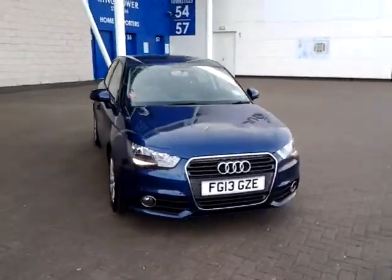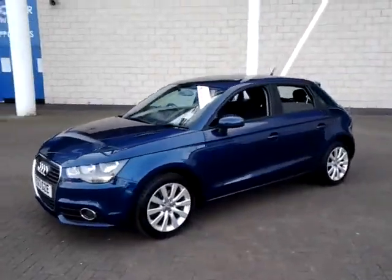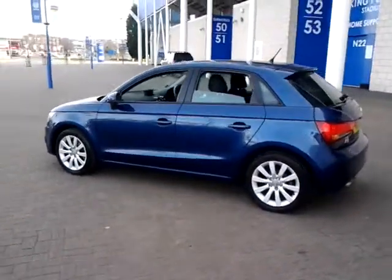Welcome to Sturges of Leicester. Today we're looking at this 2013 13-plate Audi A1. This is a 1.4 TFSI Sport 5-door hatchback. This vehicle has currently covered 29,000 miles with full service history, and is finished in metallic blue with a cloth interior.